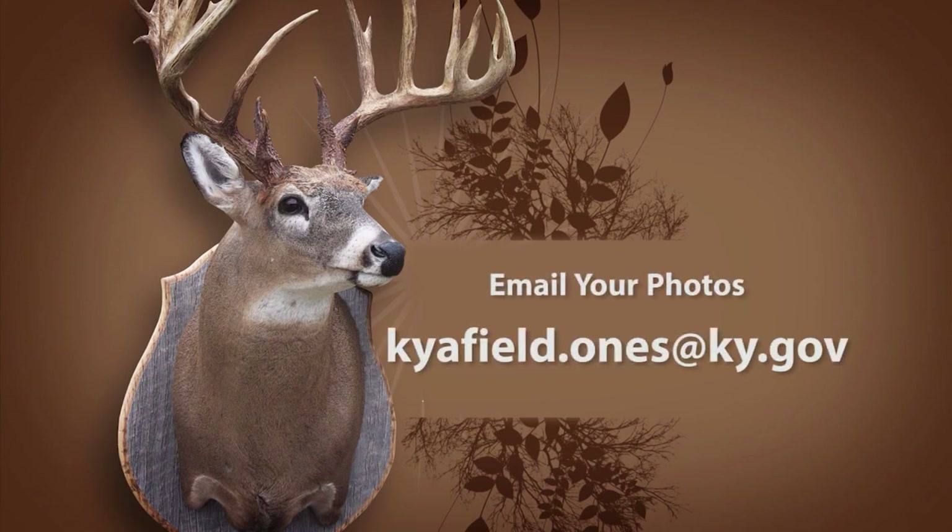Do you have a hunting or fishing photo you'd like to share? Kentucky Afield is now accepting emailed photos of the Ones That Didn't Get Away. We will no longer accept photos sent through the mail. Email your photo to kyafield.ones@ky.gov. Turkey season is open and you have until May 6th to take your gobbler. Remember, hunting and fishing on private property is a privilege — always ask permission and thank the landowner. Till next week, I'm your host Chad Miles, and I hope to see you in the woods or on the water.